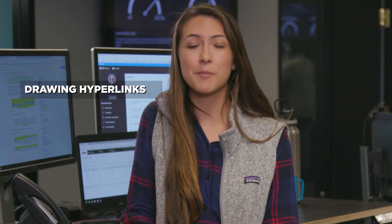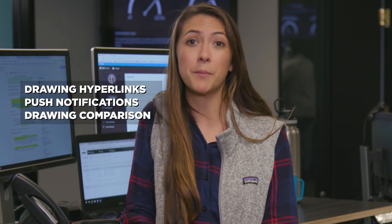Hey, this is Rachel from Procore's customer success team and this is the product drop. Today I'm going to walk you through our new features: drawing hyperlinks, push notifications, and drawing comparison, part of our product Procore Project Management. First, a word from our product manager who developed these features.